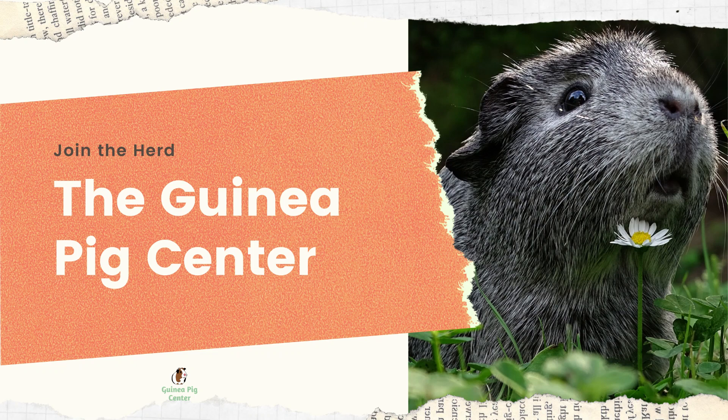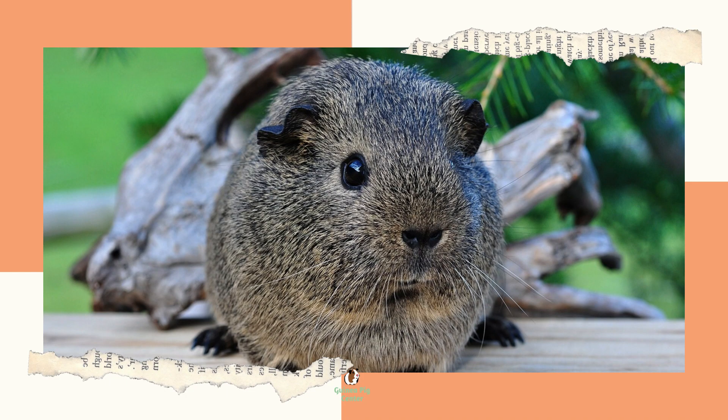Hello, thank you for tuning in today. We're talking about habitats and cages for guinea pigs. One of the first considerations when adopting guinea pigs is where they will live. Guinea pigs are relatively big for